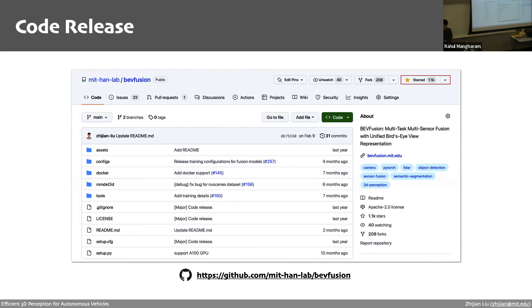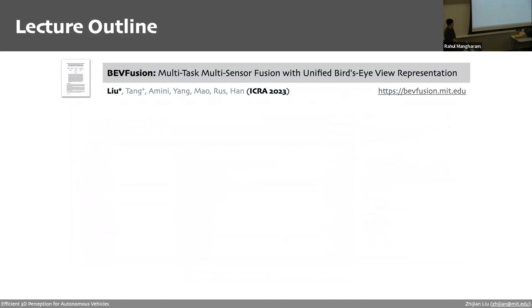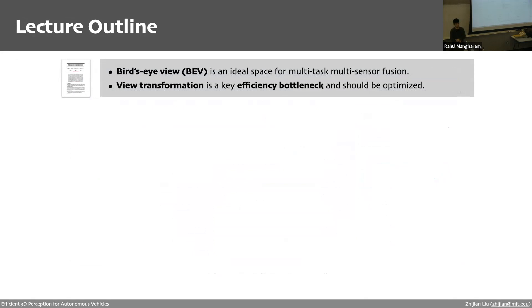In conclusion, the two main takeaways from BVFusion are: first, the bird's-eye view space is an ideal space for multi-sensor fusion, supporting diverse 3D perception tasks; and second, the view transformation plays a crucial role in efficiency and should be properly accelerated.